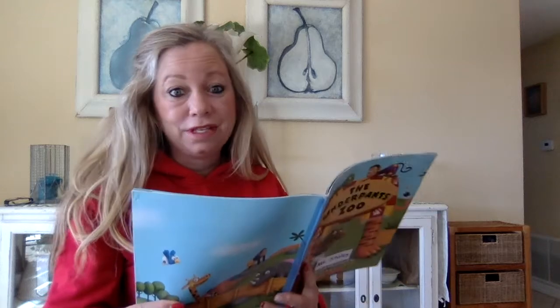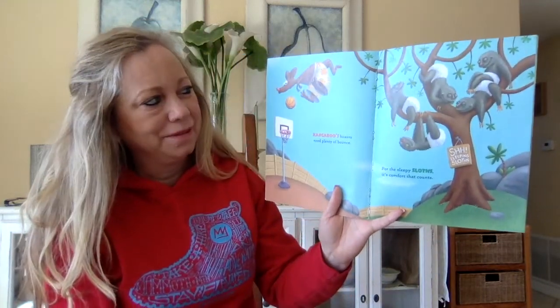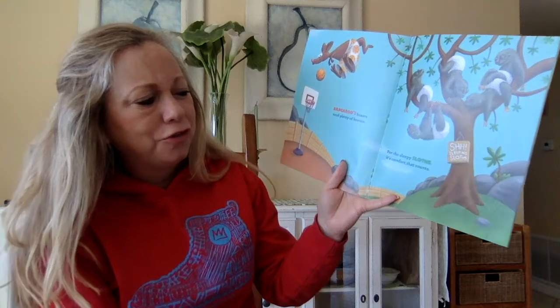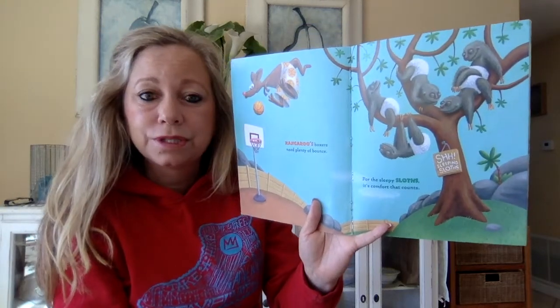Okay are you ready? Kangaroo's boxers need plenty of bounce. Why is that? Because kangaroos of course they jump a lot. Oh and a sloth — for the sleepy sloths it's comfort that counts. Shhh. They love to sleep.